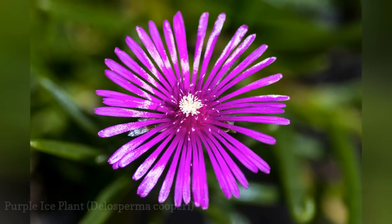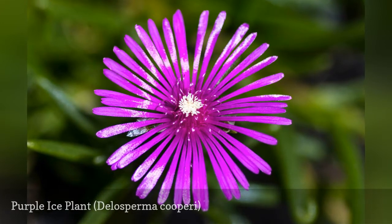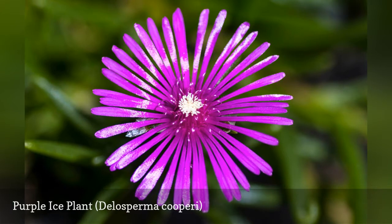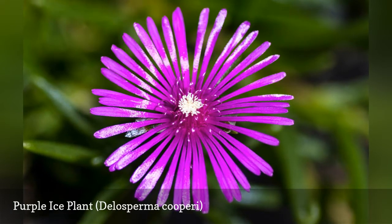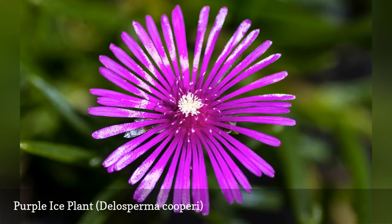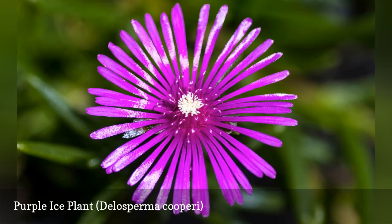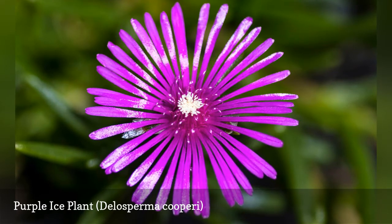The purple ice plant is a native of South Africa with finely textured petals surrounding solid centers. The plant's airy nature offers visual variety and breathing room in an otherwise lush garden. The 'ice' in this perennial's name comes from the sparkle on its leaves, which is the result of sunlight reflecting off tiny hairs covering the surface of each leaf.